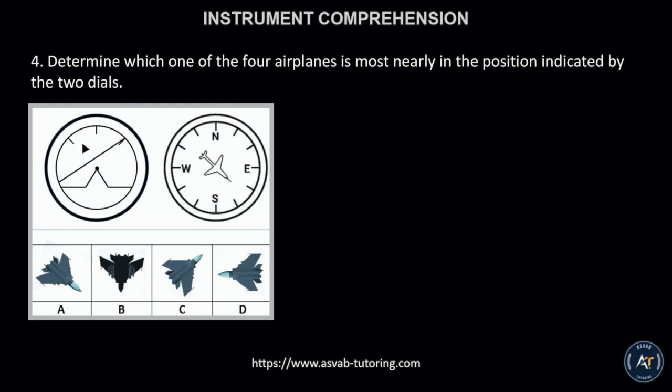Number 4. Determine which one of the four airplanes is most nearly in the position indicated by the two dials.